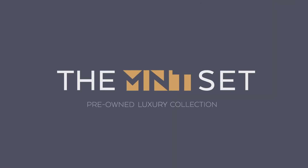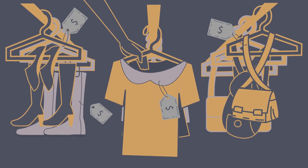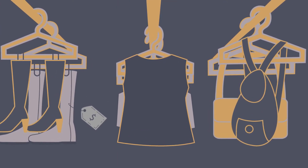With the Mint Set, you earn money by selling your gently used designer clothing, accessories, handbags, and shoes.